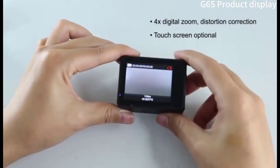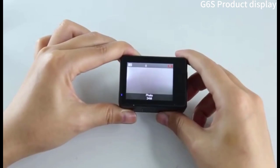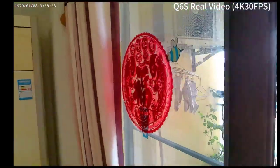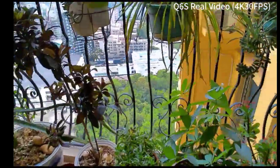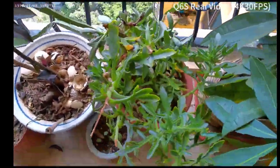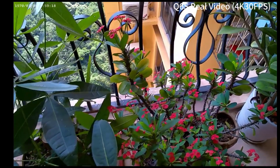Voice control allows you to control the camera with your voice commands, freeing your hands for other activities. Waterproof up to 33 feet (10 meters) without a housing, perfect for capturing underwater adventures. Microphone support: supports connecting an external microphone for improved audio quality. One thing to consider before you buy the Acaso Brave 7 — while it shoots in 4K, some competitors offer higher video resolutions. For instance, the GoPro Hero 10 Black can shoot in 5.3K.